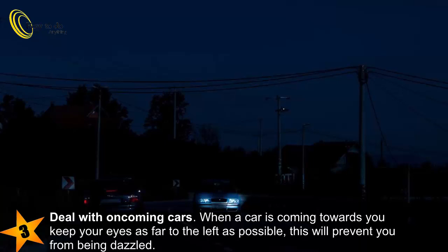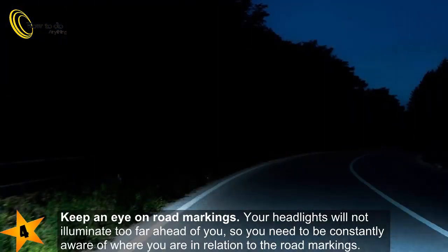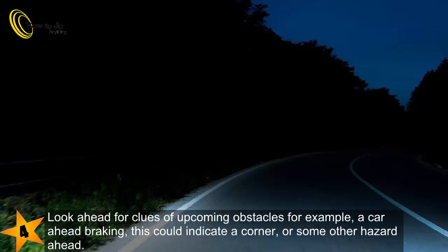This will prevent you from being dazzled. 4. Keep an eye on road markings. Your headlights will not illuminate too far ahead of you, so you need to be constantly aware of where you are in relation to the road markings. Look ahead for clues of upcoming obstacles — for example, a car ahead braking could indicate a corner or some other hazard ahead.